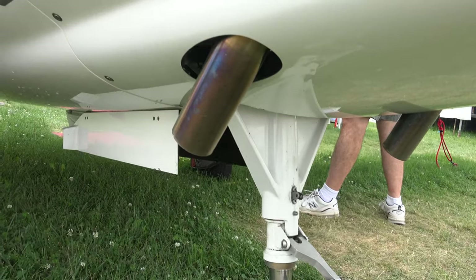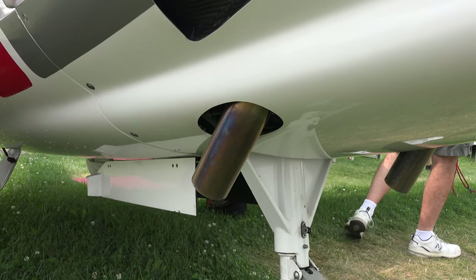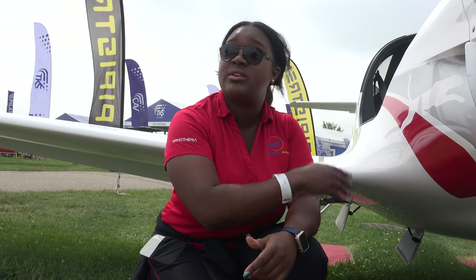We also have this exhaust system — it's an Inconel exhaust, which is a super metal. It's pretty expensive, so you don't usually see it in this application, but it really goes a long way in reducing vibration and noise in the cockpit.